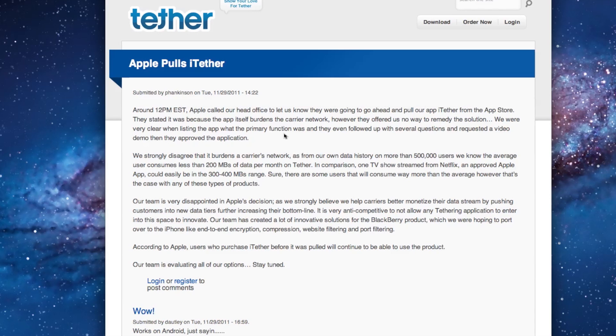According to Apple, users who have already purchased the iTether app will be able to continue to use the product. The Tether company is saying that they're evaluating their options and to stay tuned. Some people say they might take legal action against Apple, so we'll have to wait and see what comes of this in the next couple of days.